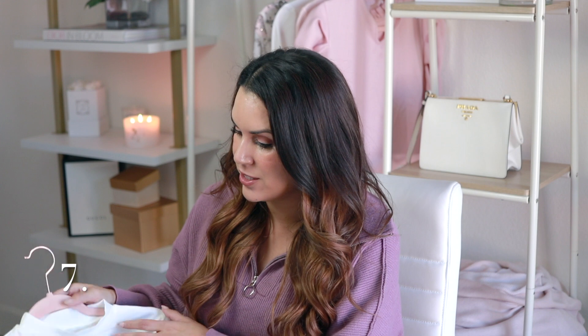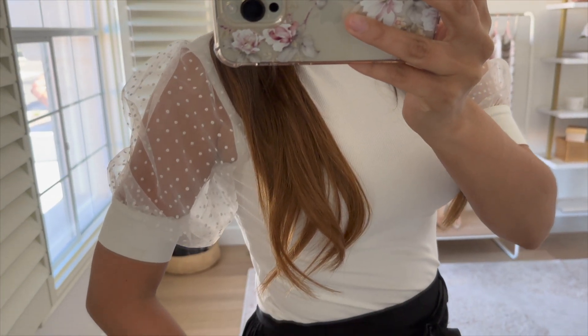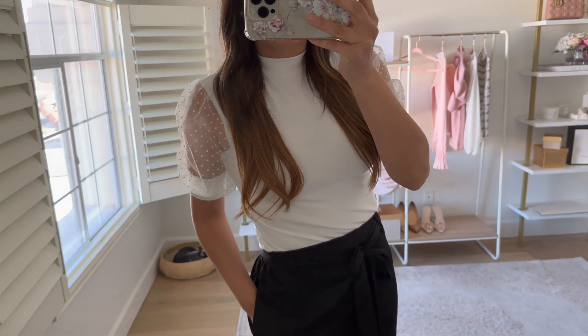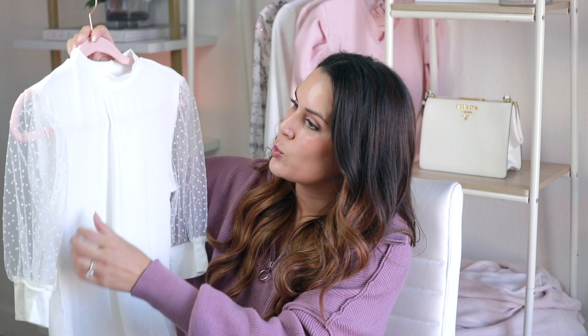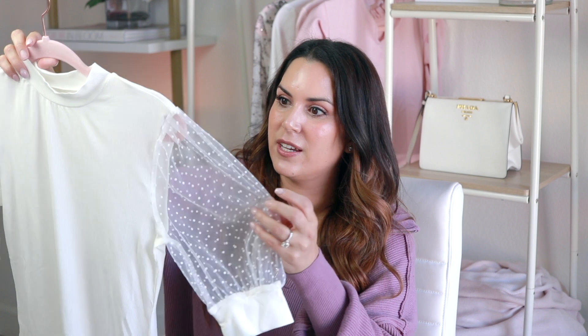Next are some great pieces from Chic Wish, starting with this white top that has a really nice mesh sleeve with a polka dot pattern. These see-through mesh fabrics are really on trend for fall and winter right now — a great staple to add to your closet. You can style this with skirts, pants, or jeans. It runs true to size and I love this subtle detail — it just makes a big difference.